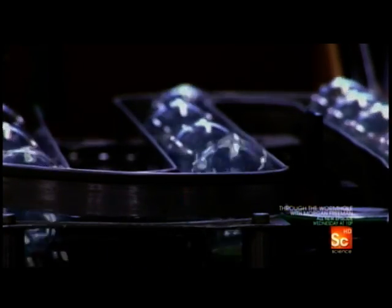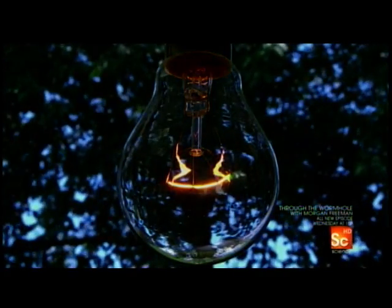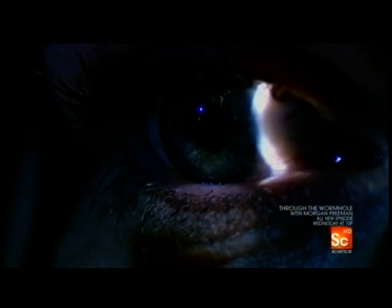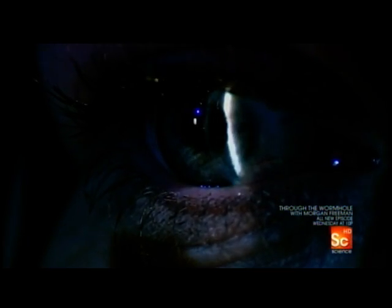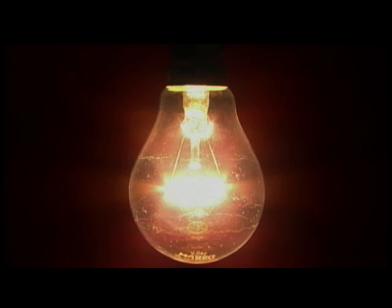But after all this technology, design and manufacturing effort, incredibly, the standard light bulb is by today's standards hugely inefficient. It's an energy-sucking device that converts just 5% of electricity into light. The remaining 95% of the energy is wasted as heat and infrared light invisible to the human eye. So soon, the classic traditional light bulb could be phased out altogether — an antiquated icon of the 20th century.